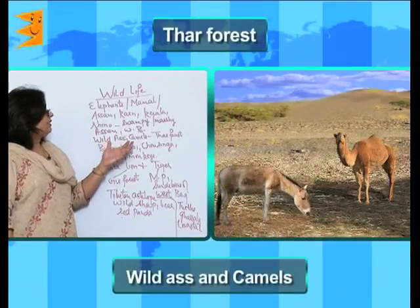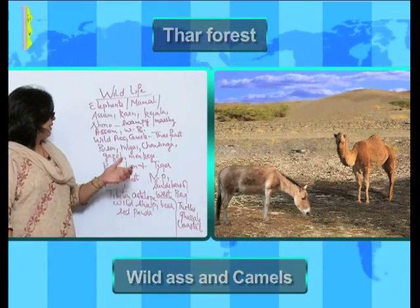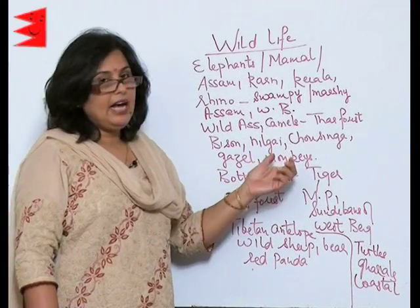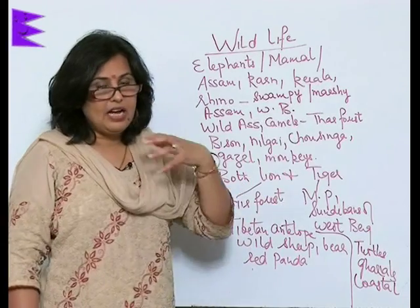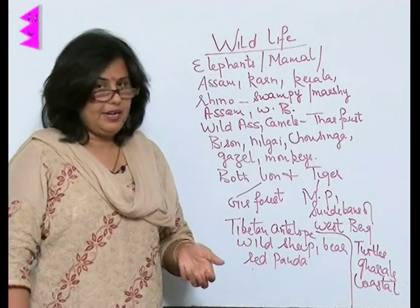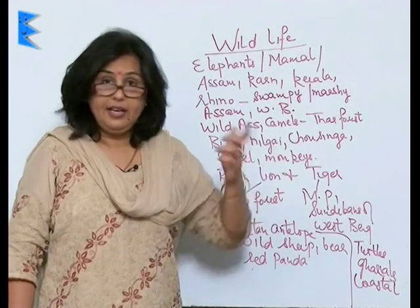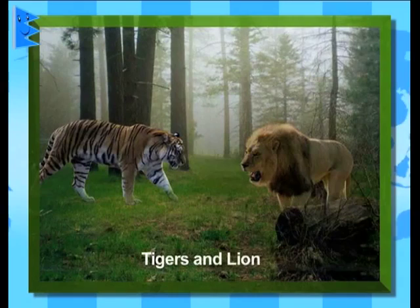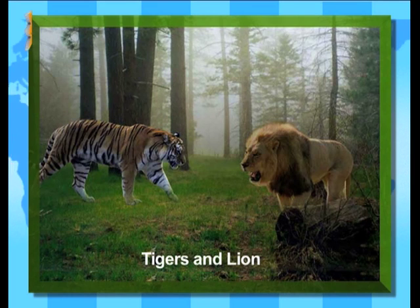Wild ass and camels are found in the Thar desert. Bison, neelgai, chausinga, gazelle and monkeys are also found in plenty in India. India is the only country in the world which has both lions and tigers — other countries have either one or the other, but India has both.